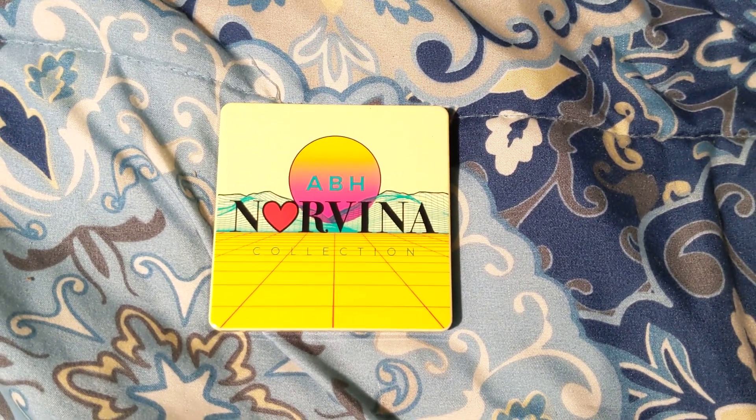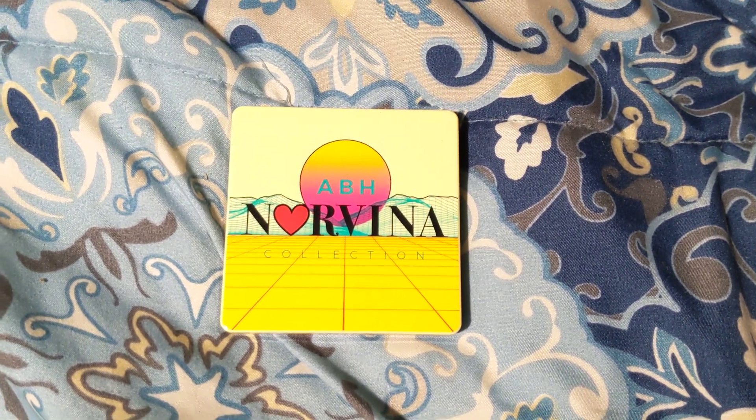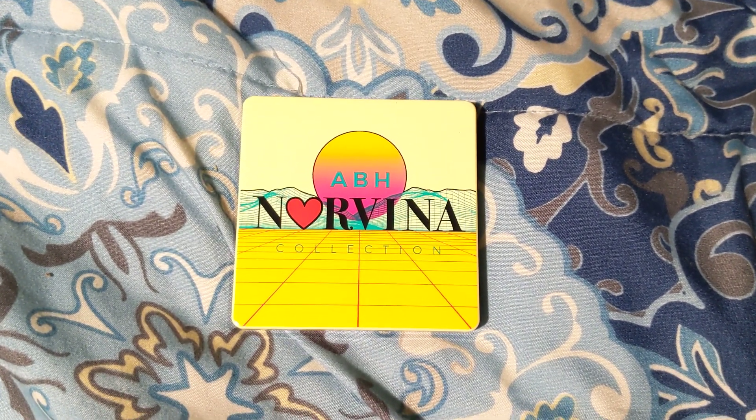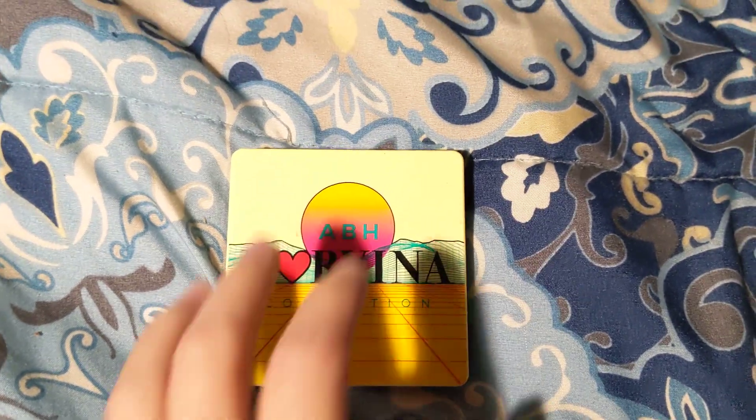Hi and welcome to my channel again! Today I have my first update for my Pan That Palette 2023. I am panning the ABH Cosmetics Nervena Collection palette, and I think if I'm not mistaken, it is the mini pro palette volume 2.